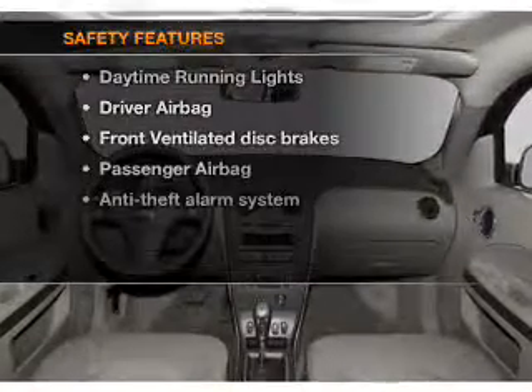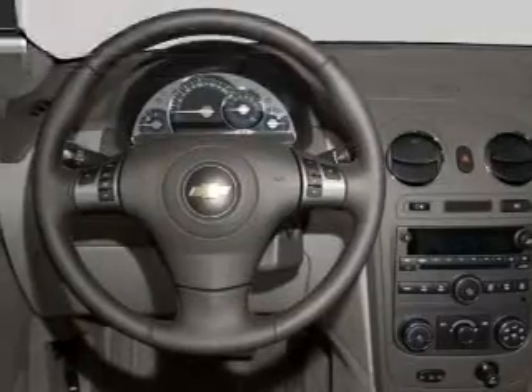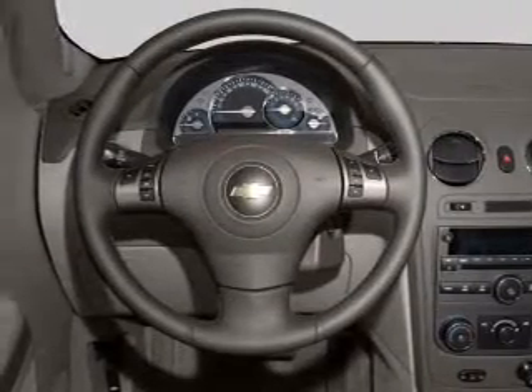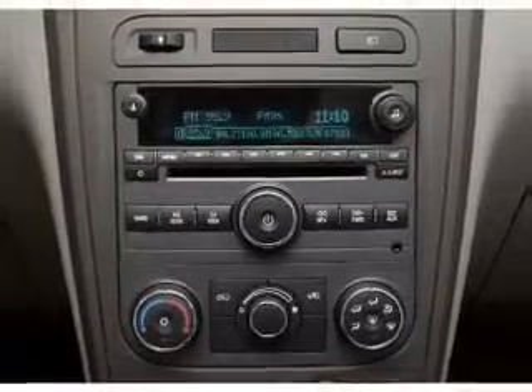If safety is a high priority, rest assured knowing that these top safety components are included: front ventilated disc brakes, passenger airbag, and daytime running lights. Our website offers more information on all of our vehicles.